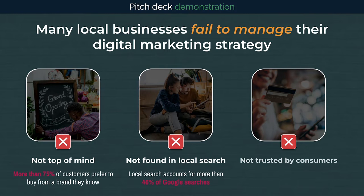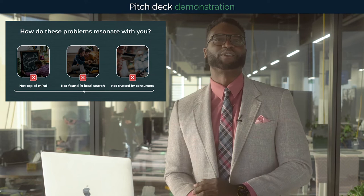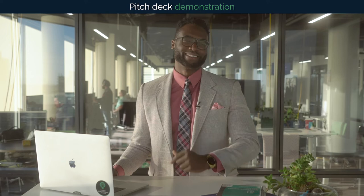And based on scattered bad reviews across the internet, they don't appear trustworthy and make nearly 90% of consumers who read reviews second guess making a purchase. So I'm curious to know, do these three problems sound familiar to you? If these three problems aren't solved, what's the potential cost to your business?